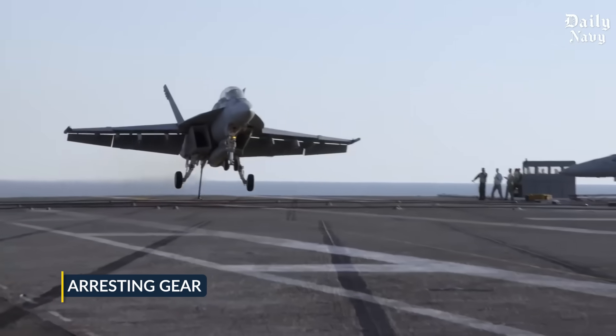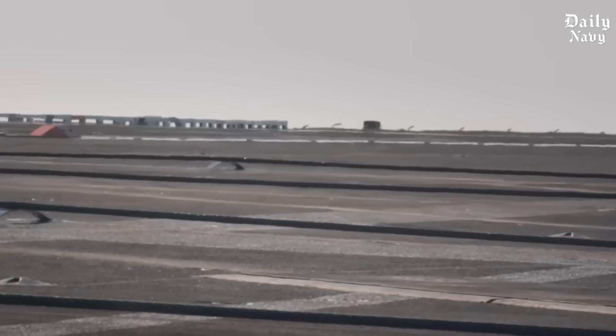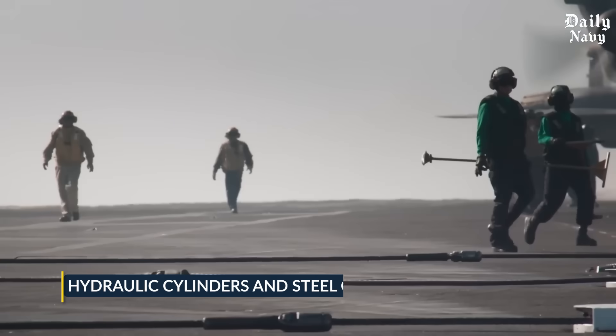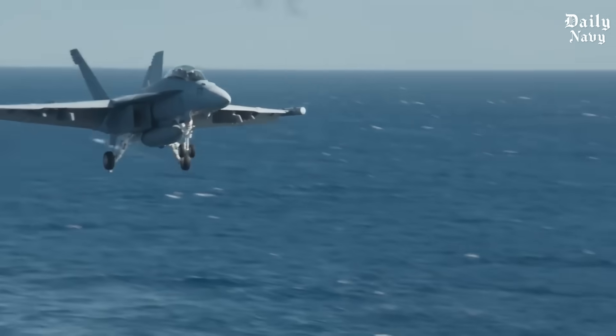The arresting gear itself is another marvel of American engineering. Each wire can stop a 30-ton aircraft traveling at maximum speed. The system uses hydraulic cylinders and steel cables that can absorb incredible amounts of energy instantly. During rough seas, these systems have to work perfectly every single time — there's no room for mechanical failure.